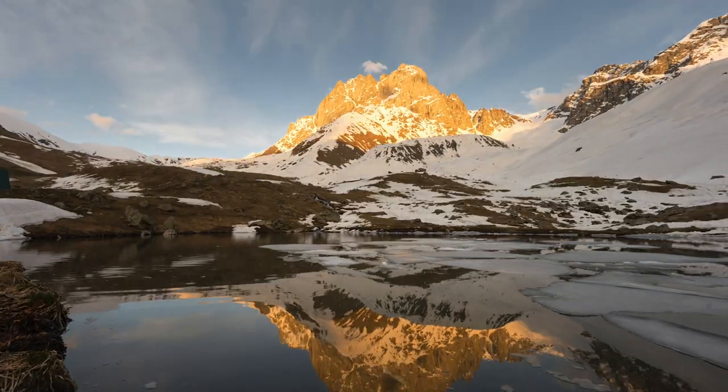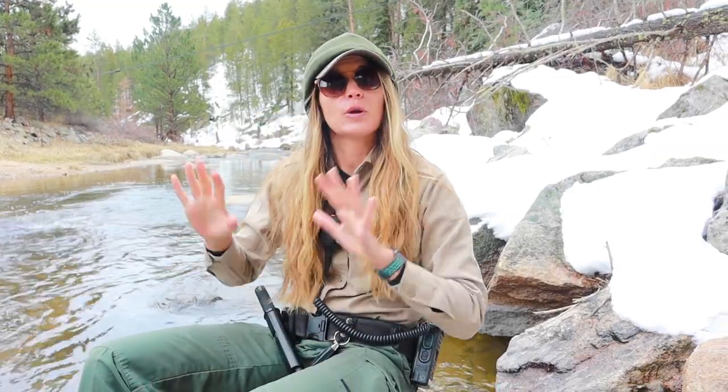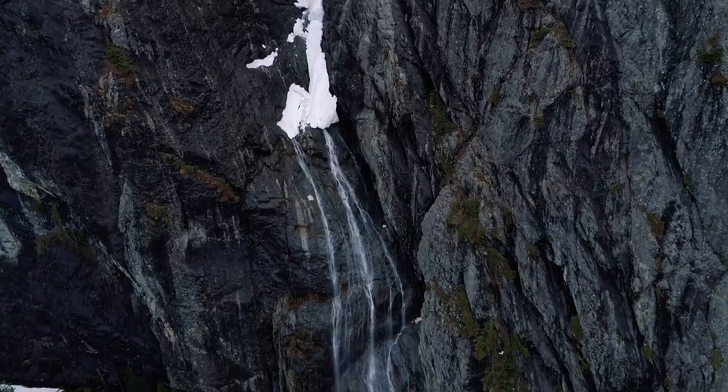By having water locked up in frozen reservoirs high up in the Rocky Mountains, it will slowly release water throughout the rest of the year as the temperature melts the snow and ice.